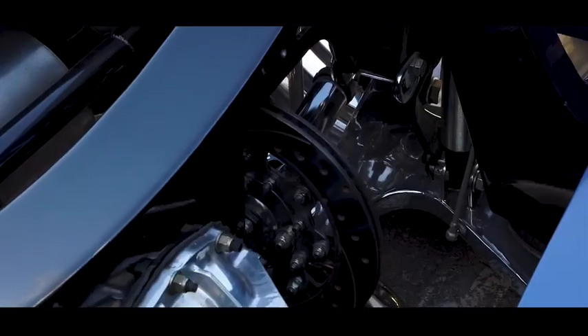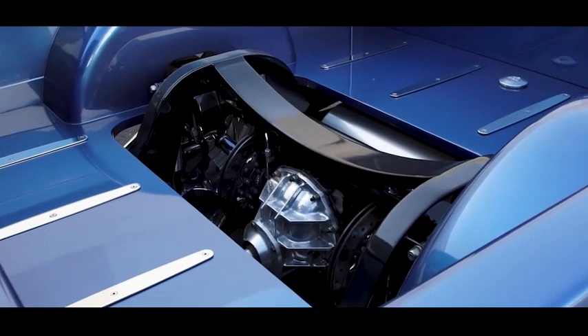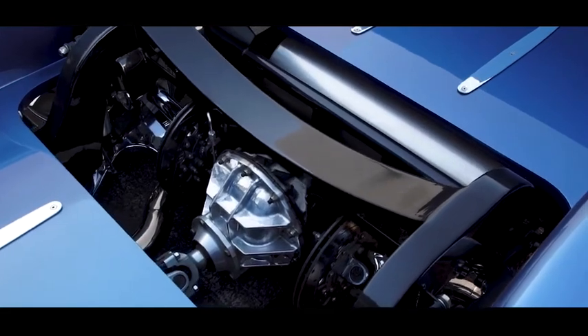There isn't one part of this truck that is untouched. Full custom fab frame, custom suspension, custom rear end — everything is built.